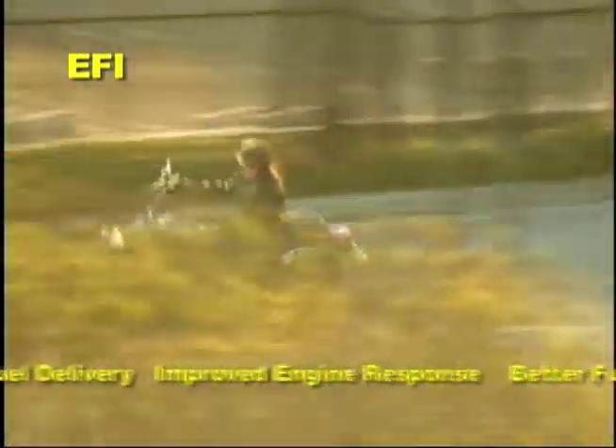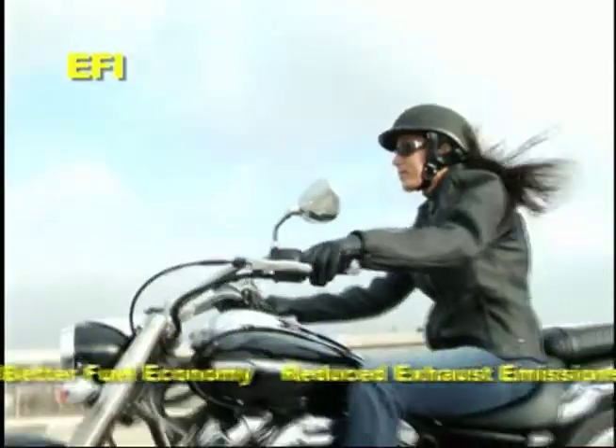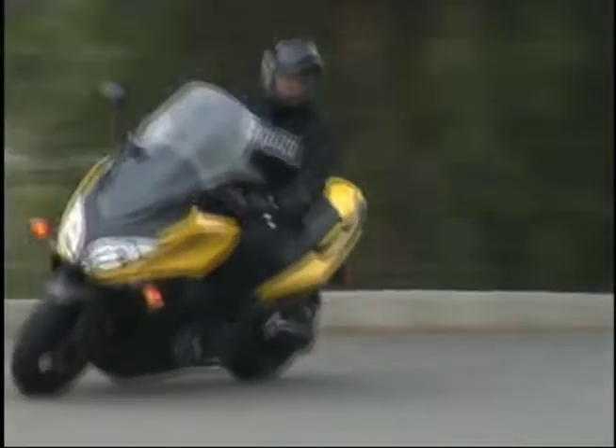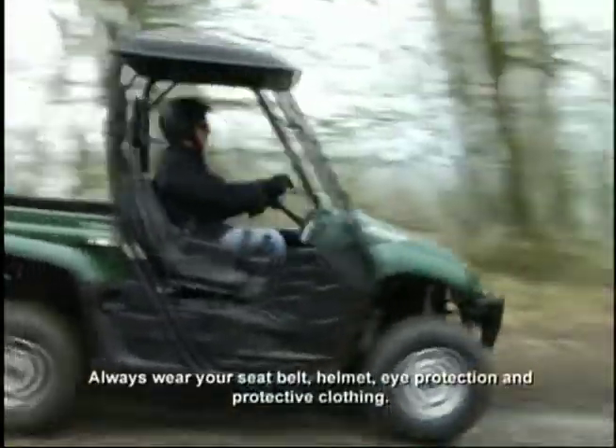An electronic fuel injection system provides highly precise fuel delivery, improved engine response, better fuel economy, and reduced exhaust emissions. The EFI systems used since 2002 on all Yamaha motorcycle, ATV, scooter, snowmobile, and side-by-side models are all very similar in basic operation.